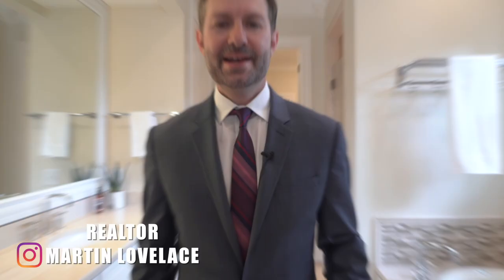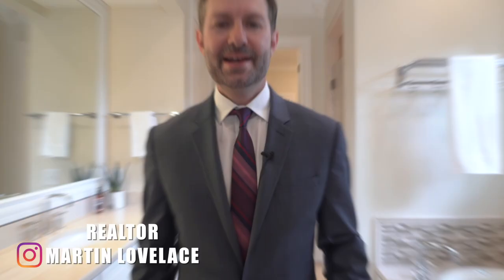It's not a true master suite without a legit master bathroom, and this one has it. Bathed in marble, just like your favorite classic hotel.